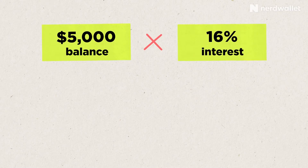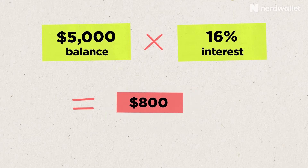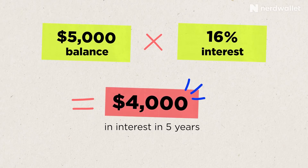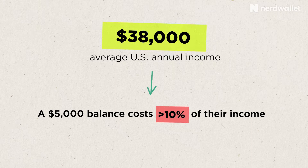If you get in the habit of paying off your credit card balance in full every month, your APR is just irrelevant. Paying your bill in full every month is a worthy goal because credit card interest is super expensive. If you keep an average balance of $5,000 and pay 16% interest — about the average for those who carry a balance — you'll pay $800 in interest during the first year, and $4,000 in interest over five years. For the average single-person U.S. household taking home about $38,000 a year, that $5,000 balance costs more than 10% of their income just in interest. To put it another way: a $100 dinner charged to the card would cost you $180 after five years.